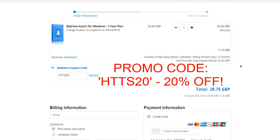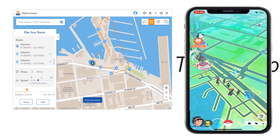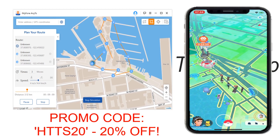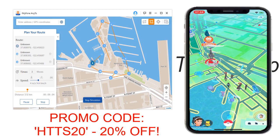So that makes it so much easier for you. Use our unique code to give you 20% off. Thank you very much for watching, guys. Check out Any2 from iMyPhone using the links in the description below. Don't forget to use the promo code HTTS20 to get 20% off of your year subscription. Thank you very much, guys. See you soon.